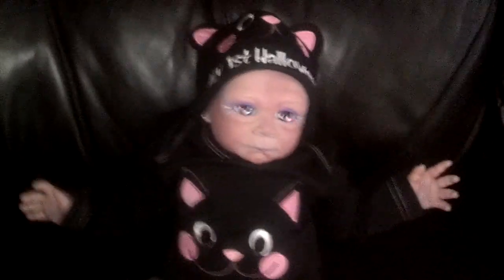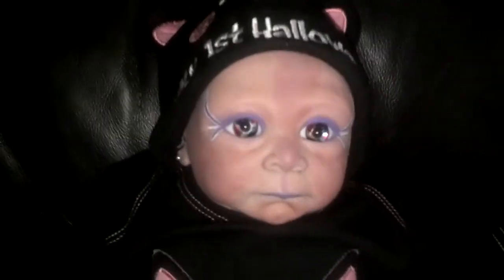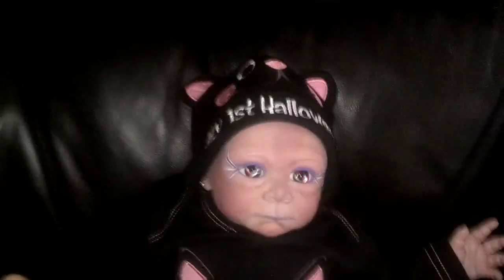Baby Tuli is all dressed in her little kitty cat outfit since it's her first Halloween and she's looking super cute, getting ready for trick-or-treating tomorrow. We have another reason for this video as well, but I wanted to show you how super cute she looked — she hasn't been on in a while.